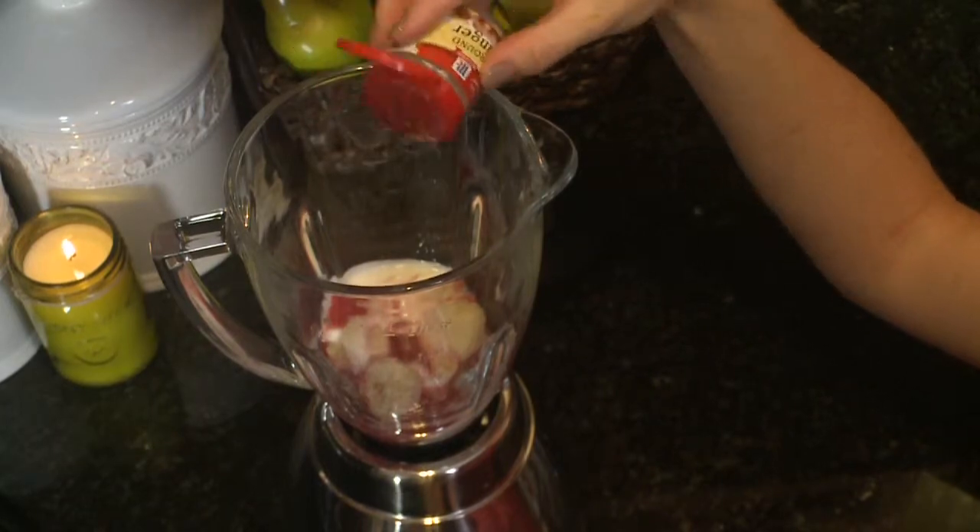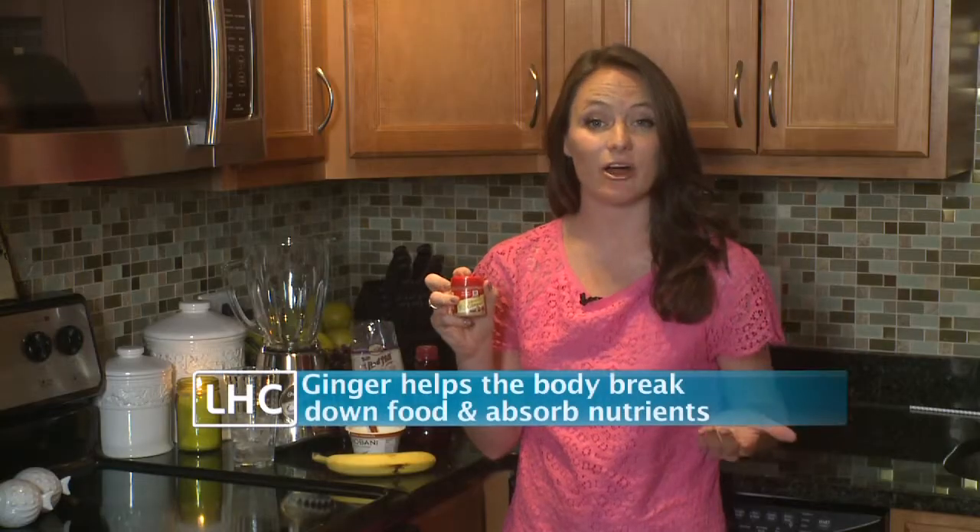And finally, just a pinch of ground ginger. This will help clear out your sinuses and it also is gonna help your body absorb the nutrients that we're putting in the rest of the smoothie.